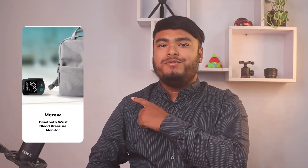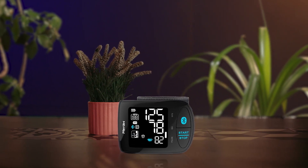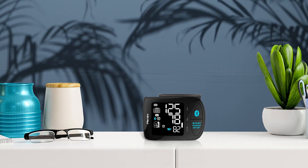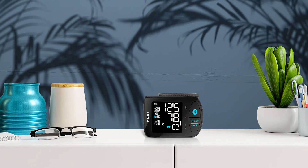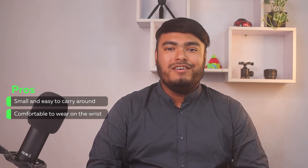Lastly, the Marao Bluetooth Wrist Blood Pressure Monitor is an excellent choice for anyone looking for a user-friendly and accurate blood pressure monitoring device. With a powerful chip and dual filter algorithm technology, this device has been clinically tested and improved to provide 30% more accuracy compared to other digital blood pressure monitors. In addition to its accurate readings, the Marao Blood Pressure Cuff features an excessive body motion detector, cuff wrap indicator, blood pressure level indicator, irregular heartbeat indicator, and an option to display the average of your last three results, allowing for more comprehensive monitoring of your physical condition. Pros: small and easy to carry around, comfortable to wear on the wrist.